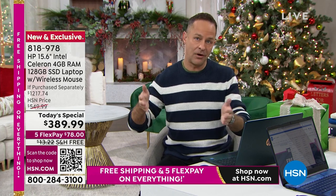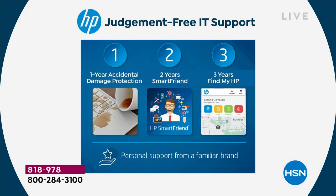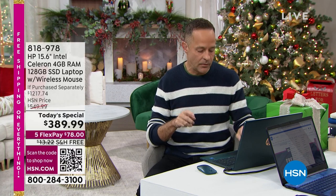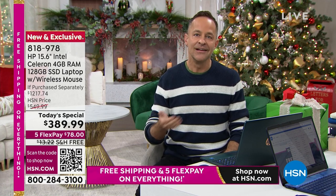For those of you who aren't advanced computer users, as part of the HP 123 judgment-free IT support we're including, you have two years of HP SmartFriend — any question, they're there to answer it. But this computer is advanced in many ways. It has so many advanced features like a backlit keyboard. Once you buy a computer with a backlit keyboard, you will never settle for one without. Very often, computers with backlit keyboards cost over $1,000. This one obviously doesn't.